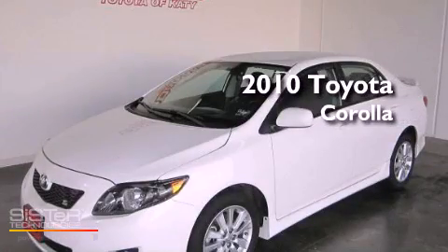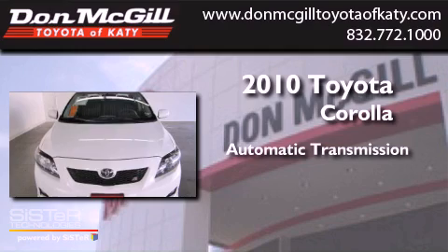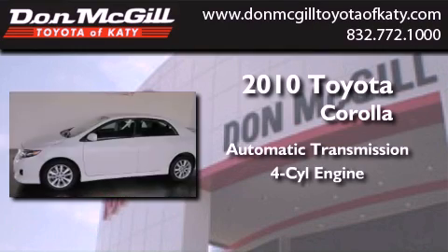This is a 2010 Toyota Corolla. This four-door sedan has an automatic transmission and an inline four-cylinder engine.